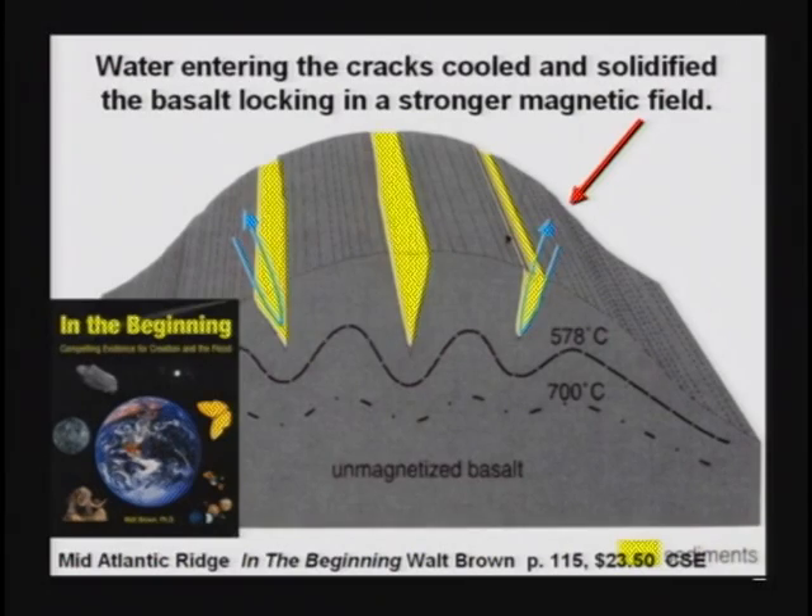When the basalt cracked, the water would rush into the crack, cooling it down. Cool rock holds a magnetic field; hot rock will lose a magnetic field. So when they found what they said were magnetic reversals at the bottom of the ocean floor, they're actually finding the old cracks where the basalt broke, because there were going to be warmer and cooler areas from simply the water rushing in.